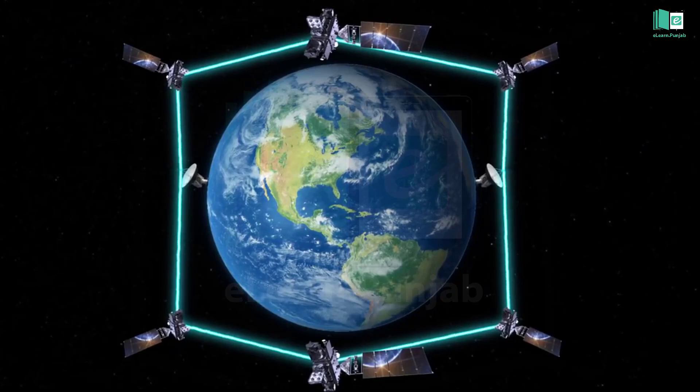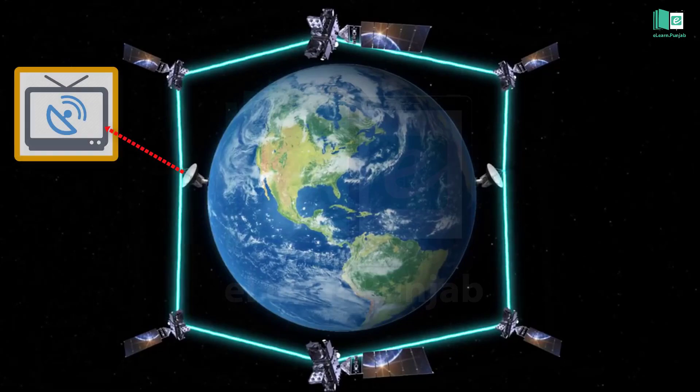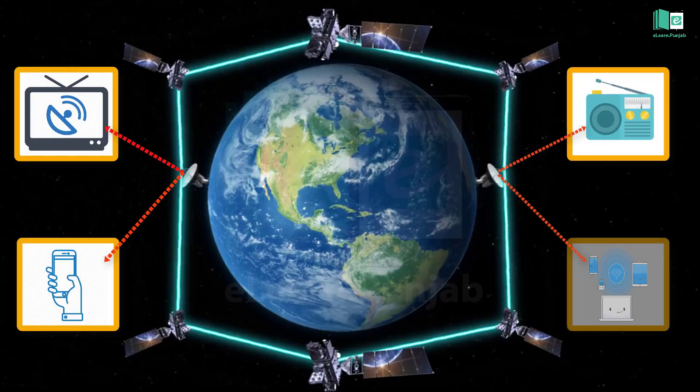Communication satellites are used for television, telephone, radio, and the internet.